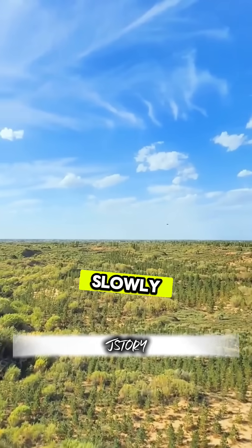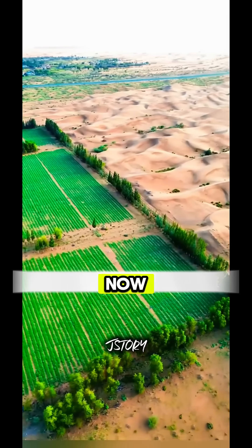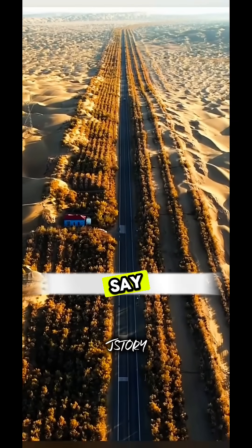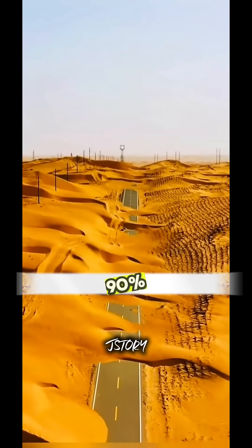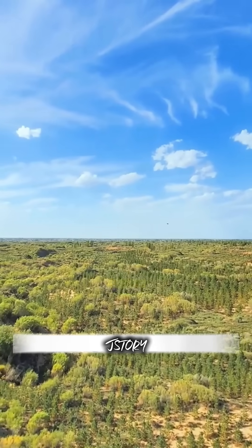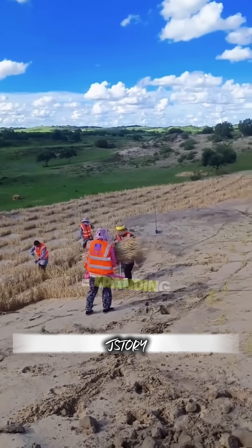Over time, these barren sands have slowly turned green, and many areas are now used as farming fields. This method is so effective that scientists say it can reduce sand movement by more than 90%. And even today, the Chinese government continues to fund it as part of their Great Green Wall project to stop the Gobi Desert from expanding.